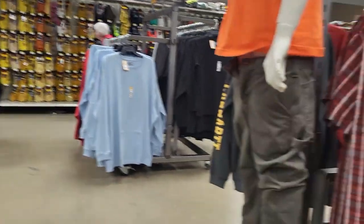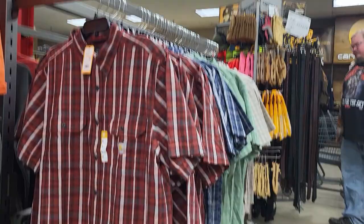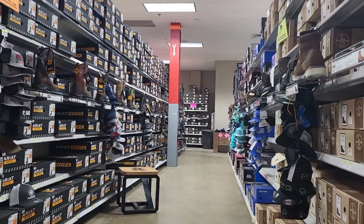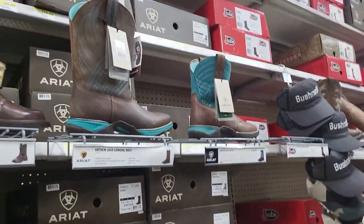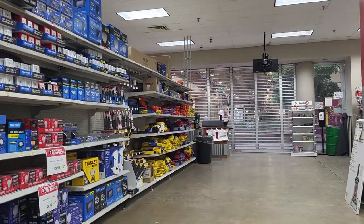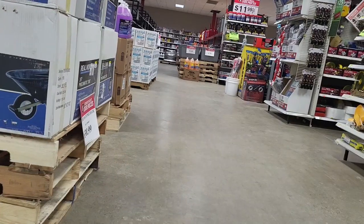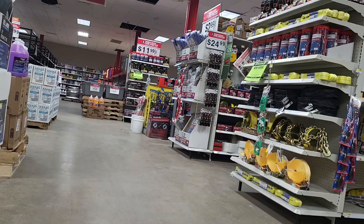We are inside Rural King now and it's time to look around. Eventually we are going to go find those chickens, but let's look at the clothes first. This is actually my first trip ever into a Rural King and they have so much stuff!